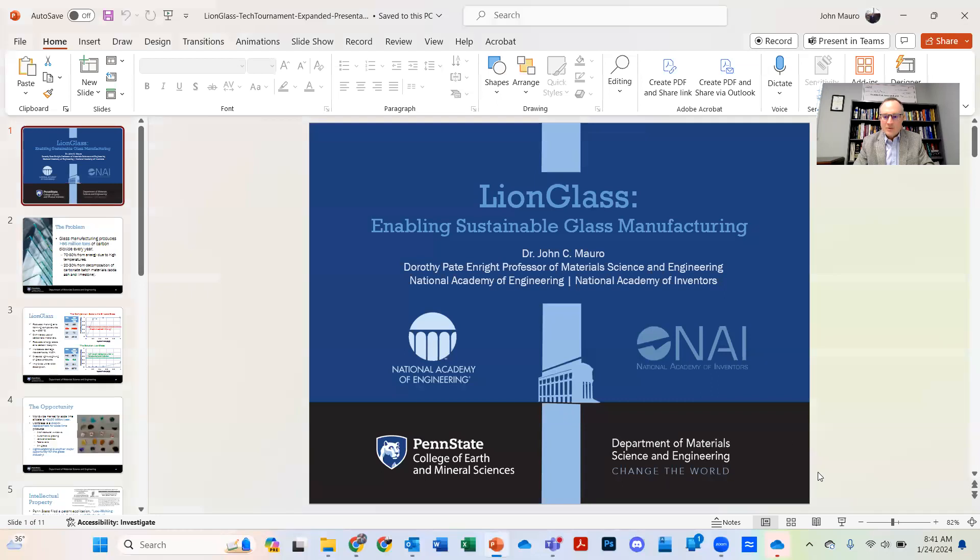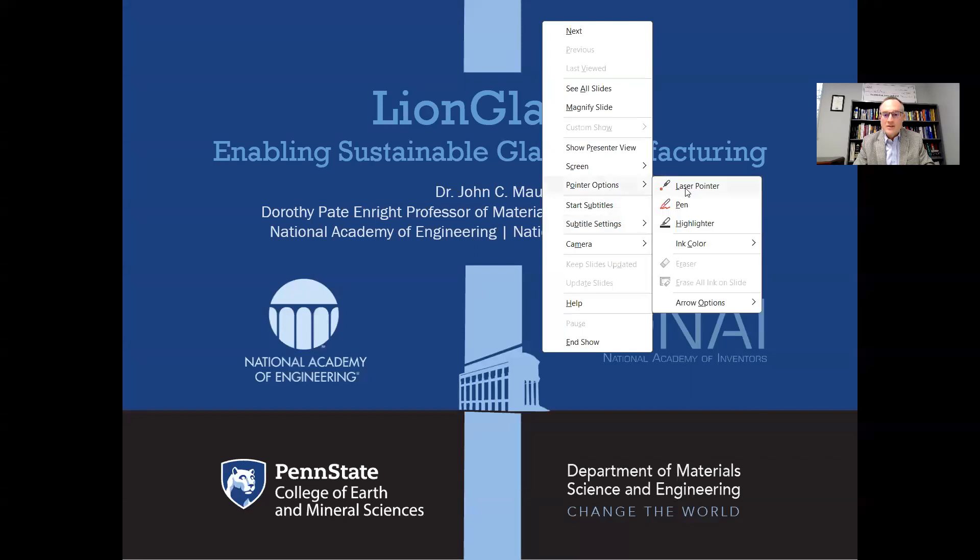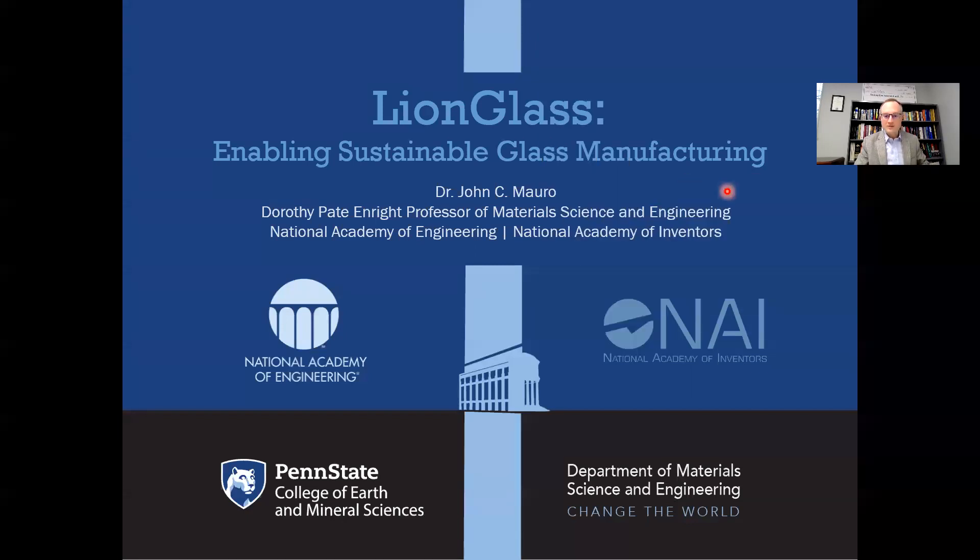I'm here to talk to you today about an exciting new invention that has emerged from my group here at Penn State, and that is LionGlass. This is a piece of beautiful LionGlass, and this is an invention that is meant to significantly lower the carbon footprint of the glass industry. Let me share my screen and walk you through a brief presentation about LionGlass and why we are so excited about this new invention.